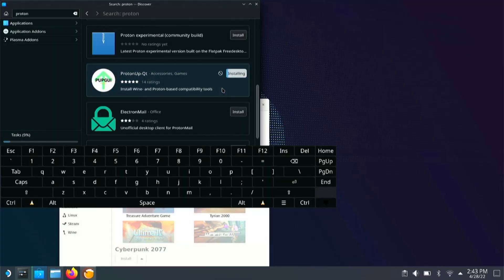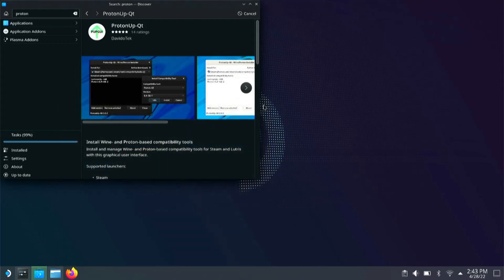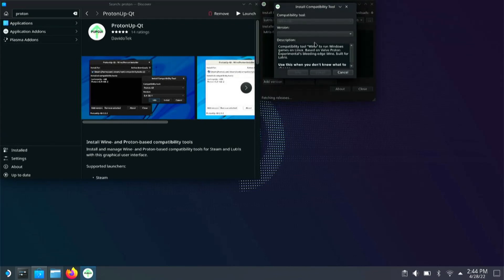Chief among them is finding a new runner for our games. A runner is simply a program that can provide the correct environment to run a game when it might not natively be supported. One runner you might be familiar with is the Dolphin emulator, which can run Nintendo games. We need one that can run Windows games on our Steam Deck, and for that we'll need ProtonUp. Download ProtonUp from the Flatpak Manager. This is a fairly simple tool that allows you to install a compatible runner with a compatible launcher. Once ProtonUp is installed, it should automatically find Lutris installed in our system. Click the dropdown arrow on the top of the window and select Lutris instead of Steam — this is the location we're gonna install our runner to, so Lutris can find it.